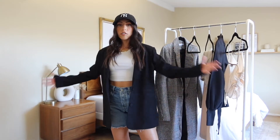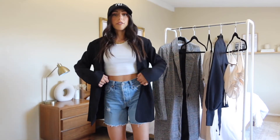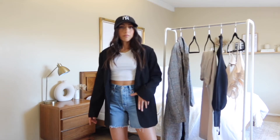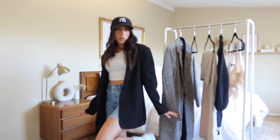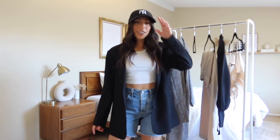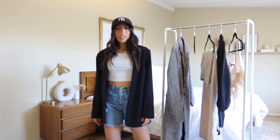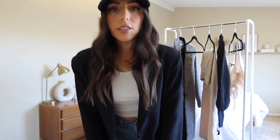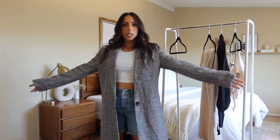This is like a perfect fall look. You can obviously wear jeans if it's a little bit colder where you live for a similar vibe — I'll probably do that when it gets colder here. But yeah, I'm obsessed and will be getting a lot of use out of this blazer.